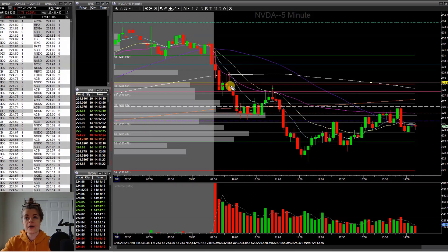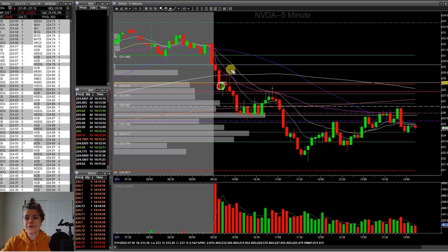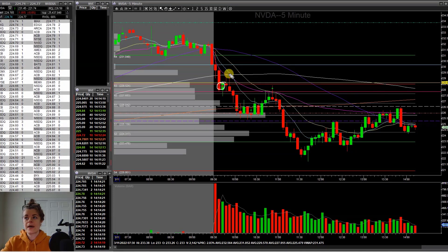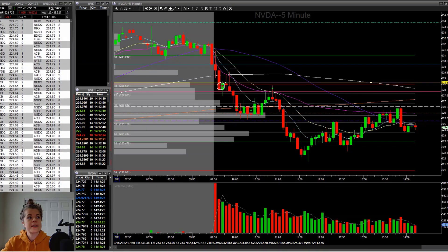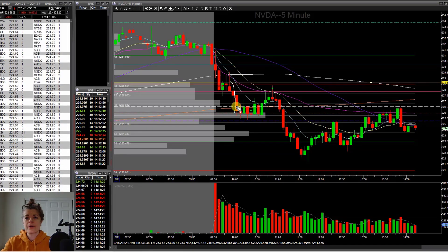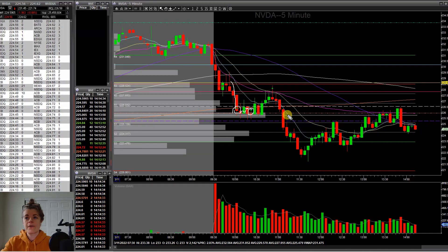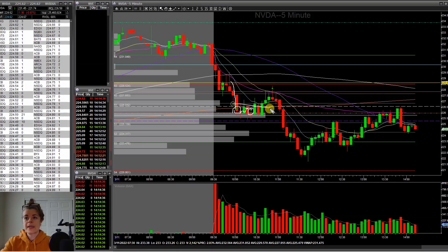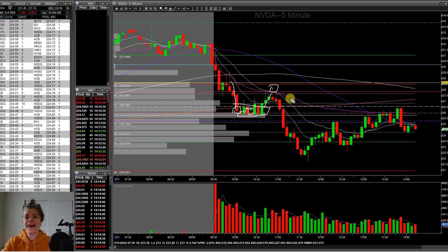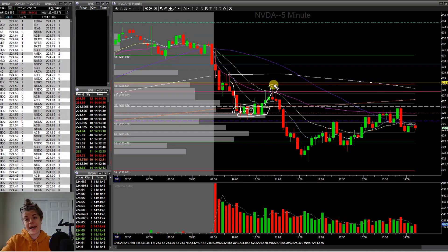I went with what the market said — that made me feel a little bit safer. I actually took this for a short. I almost got stopped out — I was about 15 cents from my stop. I had my stop at 229.75 and this candle came up to 229.59, so I was really really close to getting stopped out. The market broke back down, I took a partial at previous day's close, and it was hanging out for a while so I took a little bit more off. The president was speaking at that time and it did a little pop.